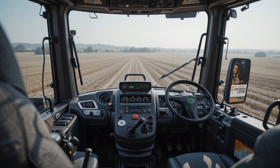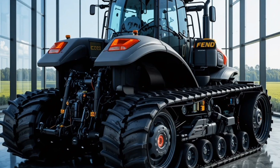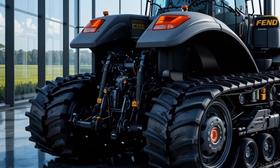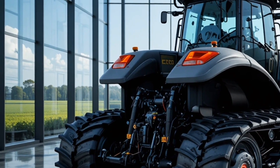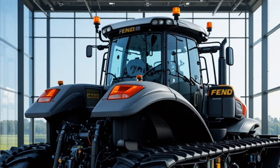In conclusion, the 2027 Fendt Ideal 1200 Vario is a groundbreaking combination of power, technology, and comfort, offering unparalleled harvesting efficiency, operator-centric design, and advanced safety features, making it a top choice for anyone serious about maximizing productivity while embracing the future of farming.